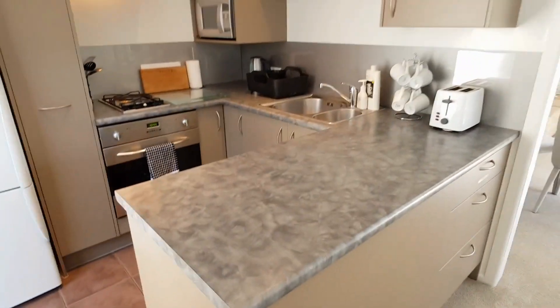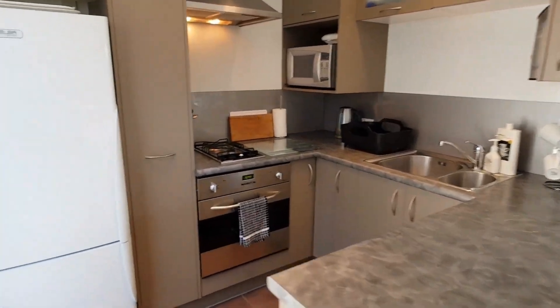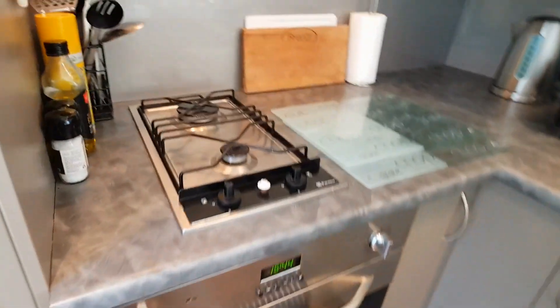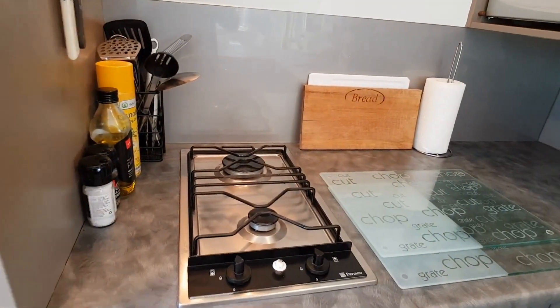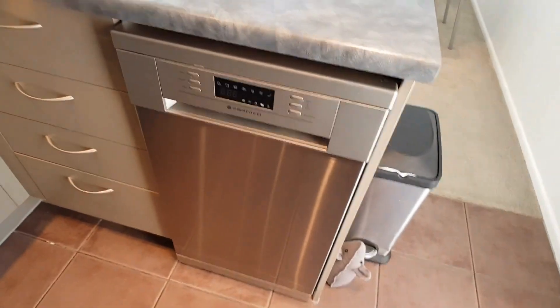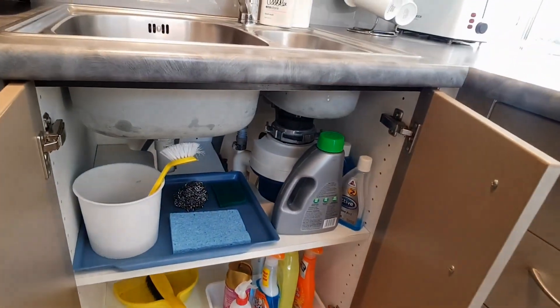A nice modern kitchen with a fridge, freezer, wall oven, rangehood, plenty of storage space, a dishwasher, and it also comes with a waste disposal.